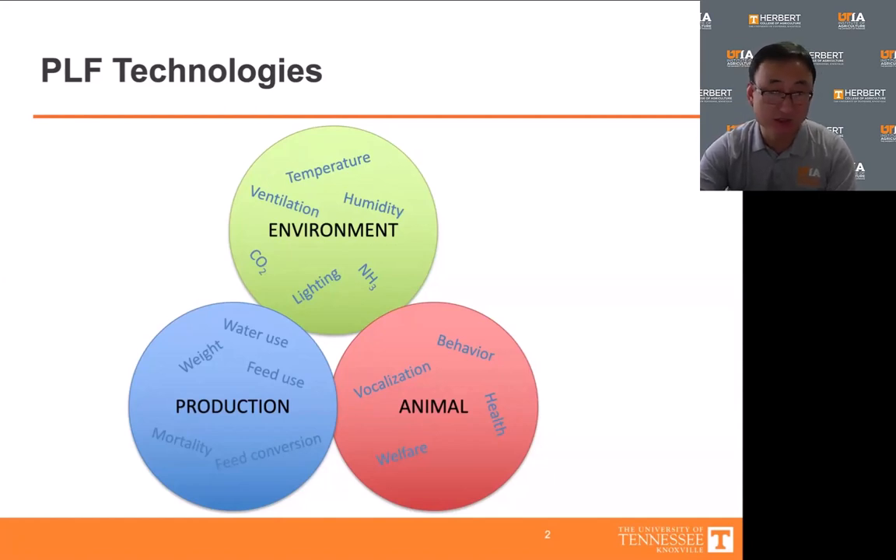This aspect is very important because providing what humans think are optimal conditions for animals does not guarantee their well-being, unless we understand how these animals respond to those conditions. This is exactly where PLF comes into play, as it has the potential to continuously monitor animals and collect data that can help us understand the accuracy of the provided conditions.